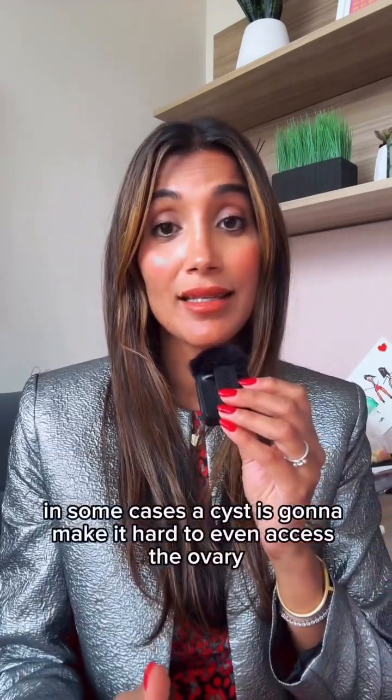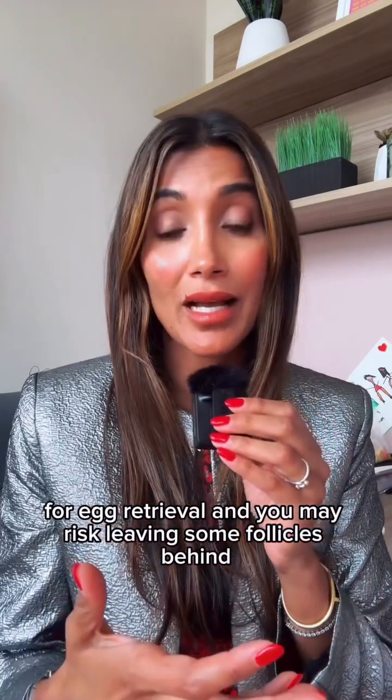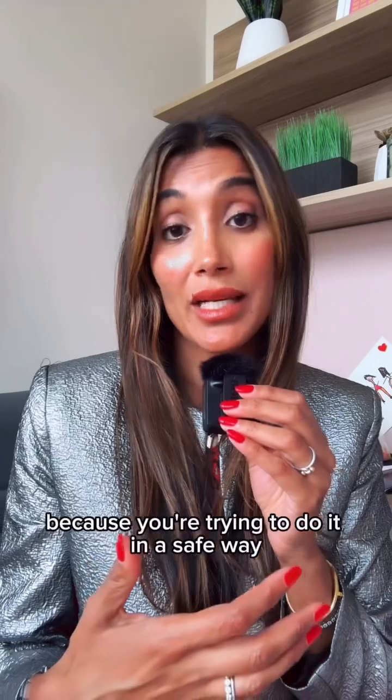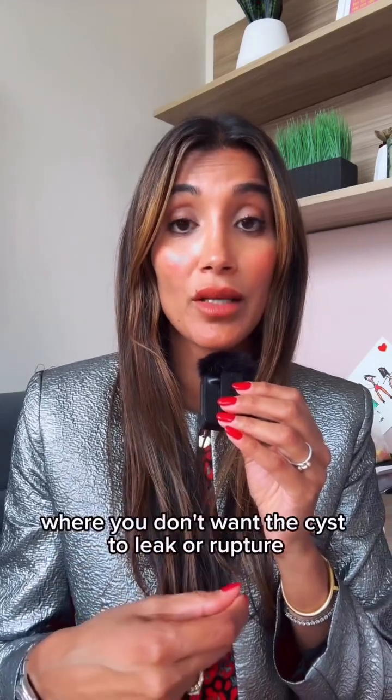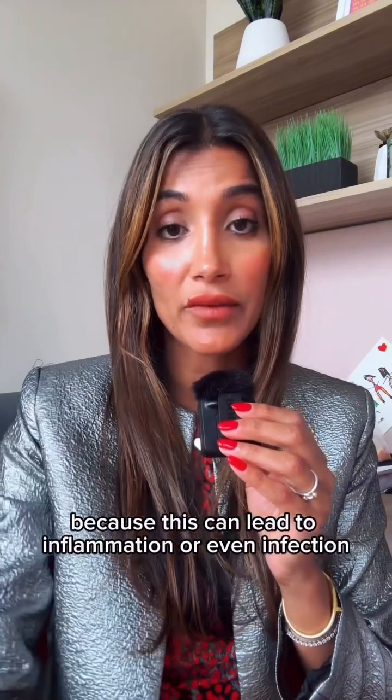In some cases, a cyst can make it hard to even access the ovary for egg retrieval, and you may risk leaving some follicles behind — which we never want to do. You also want to avoid the cyst leaking, rupturing, or being punctured by the needle during egg retrieval, as this can lead to inflammation or even infection.